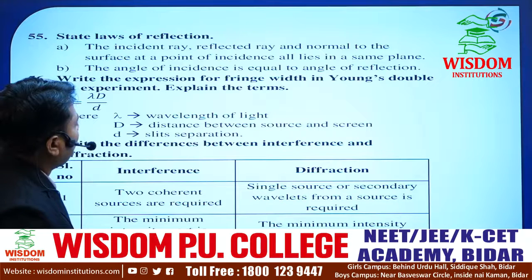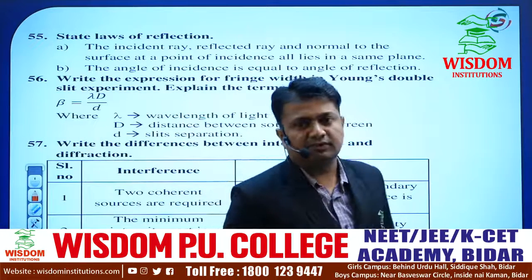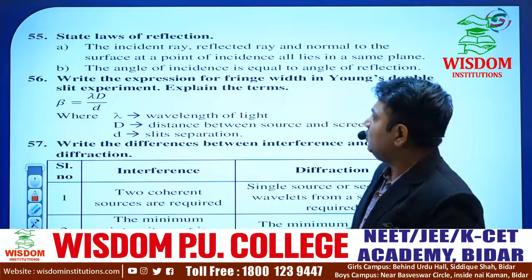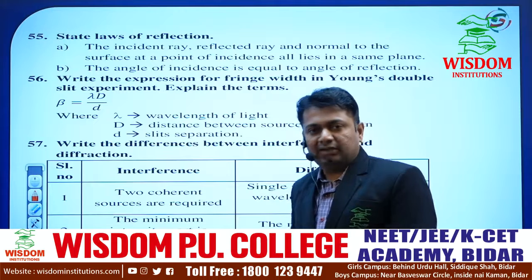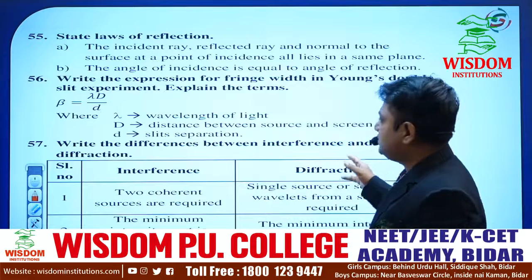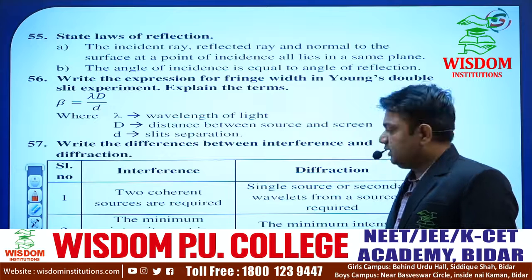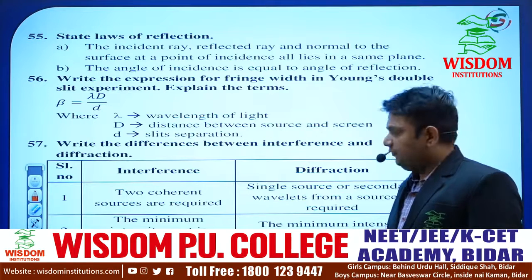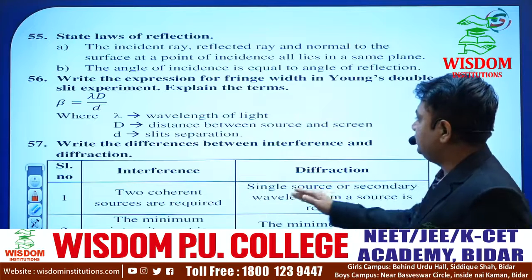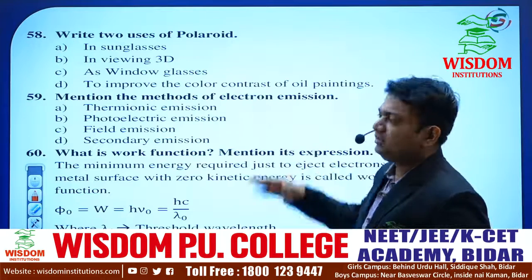Write the expression for fringe width in Young's double-slit experiment. One question will compulsorily be on Young's double-slit experiment — it may be a derivation or a numerical. Keep this formula in mind — it is helpful for numerical topics. Write the difference between interference and diffraction. If asked for 2 marks, write a minimum of three points; if for 5 marks, write minimum four to five points. Name two uses of polaroids — the last topic in Wave Optics.